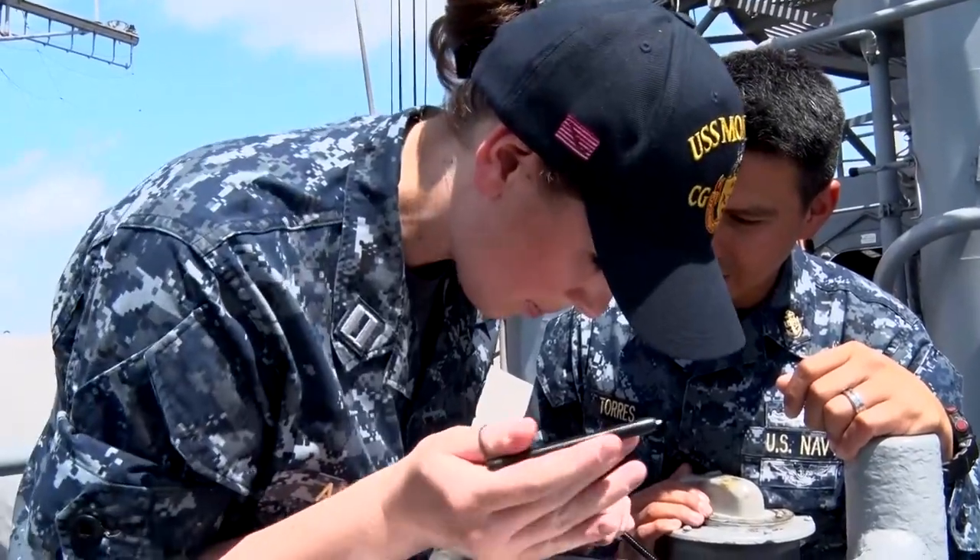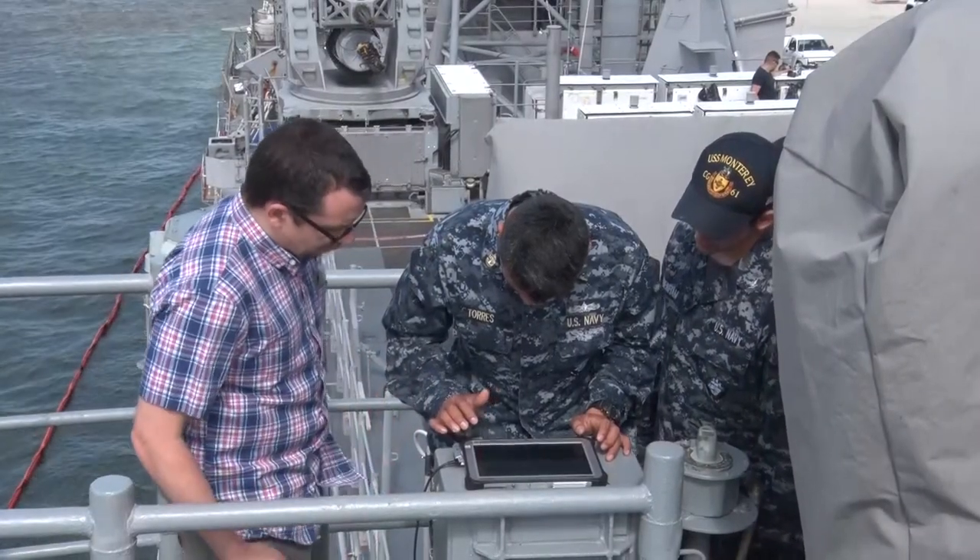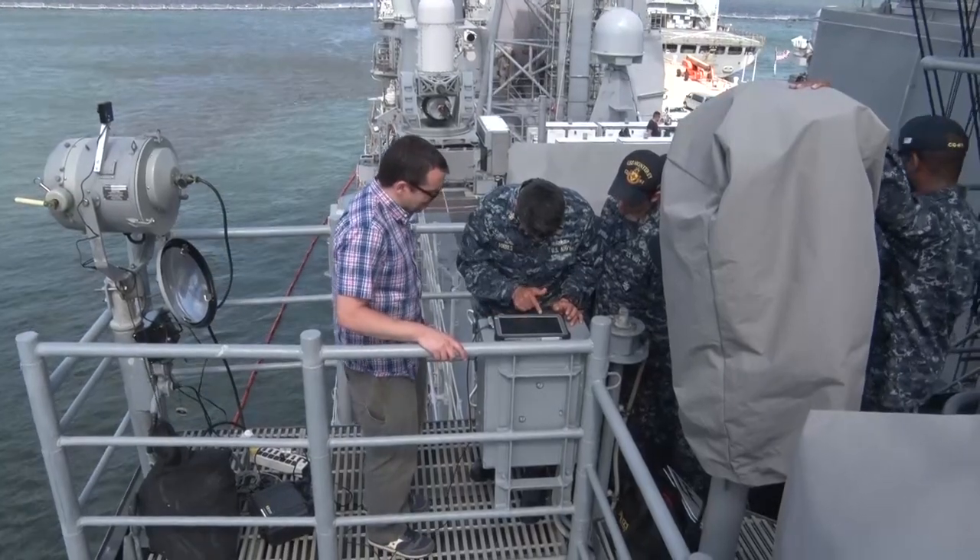Whereas we used to have to train people in order to do this, I think the Navy is really going to save a lot of time. You just type in like a text message what you want and it sends it, and then they receive it just like a text message. Simple as that.